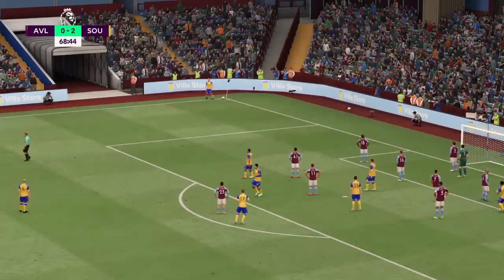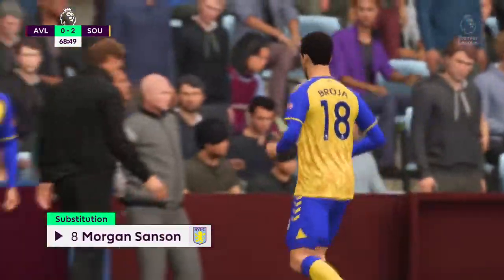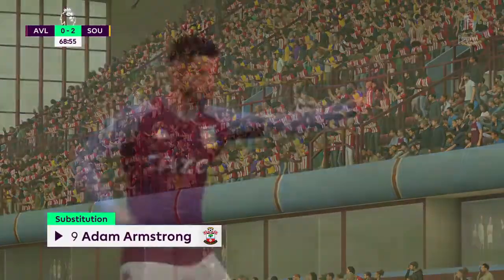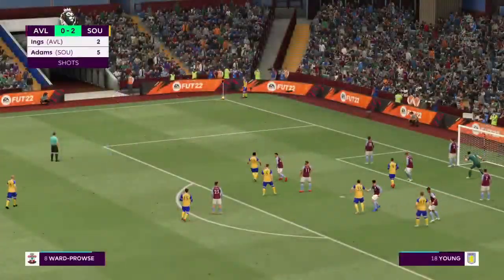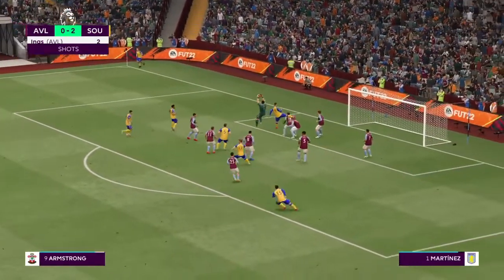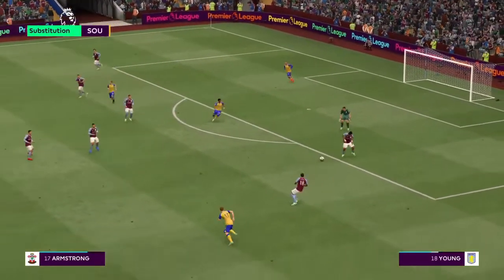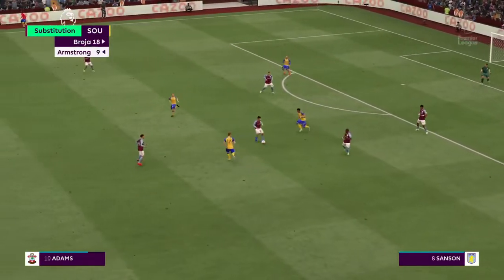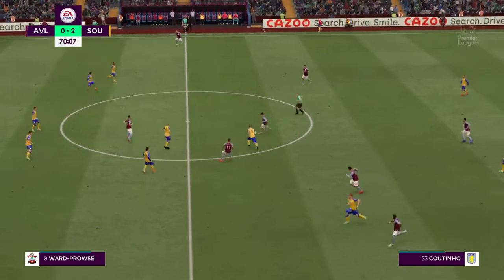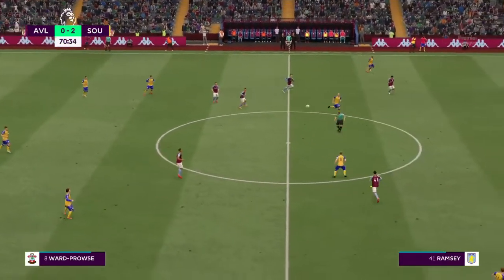Substitution for Aston Villa — coming off the pitch, number six, Douglas Luiz, to be replaced by number eight, Mario Sanson. There's the delivery on a corner like that — every goalkeeper's dream, really. There's the delivery. 20 minutes remaining. Nicely cut out — now what can they do with the ball?